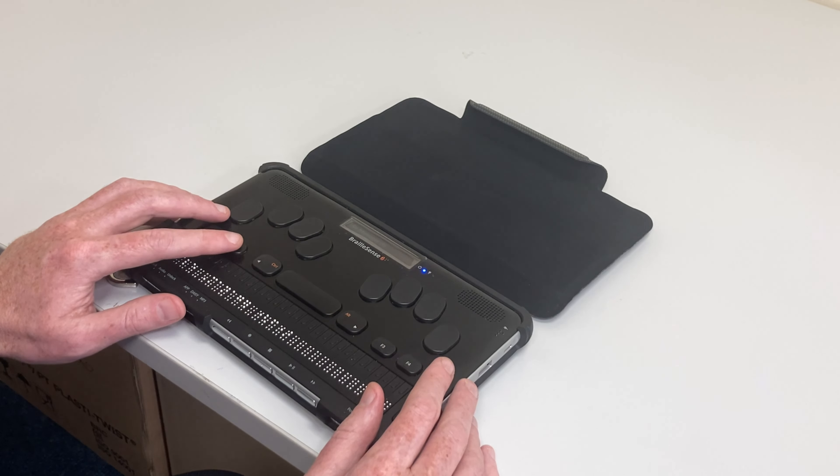I can also access something called the functions list. So if I can't remember the braille sign for a particular function, I can get a list of all available functions on my calculator, scroll to that function, and press enter. For example, I scroll down to multiply and press enter to insert the multiplication sign. I then input 15, and the answer to 75 multiplied by 15 is 1,125.